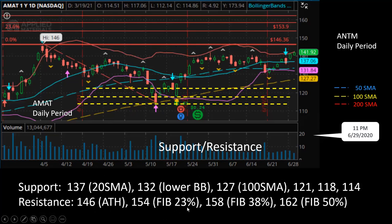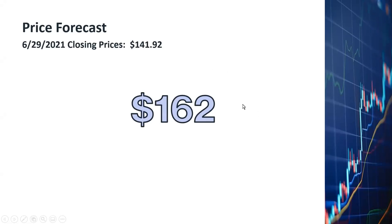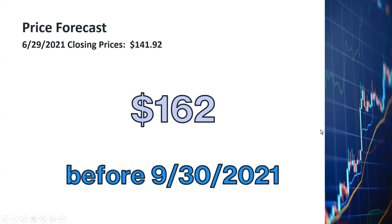For resistance, the next very strong resistance level is $146, which is the all-time high. Above that, the Fibonacci extension at 23% gives $154, the 38% Fibonacci extension gives $158, and the 50% Fibonacci extension gives $162. To recap my price forecast: the current closing price is $141.92, and my forecast is $162 to be reached by the end of September 2021.